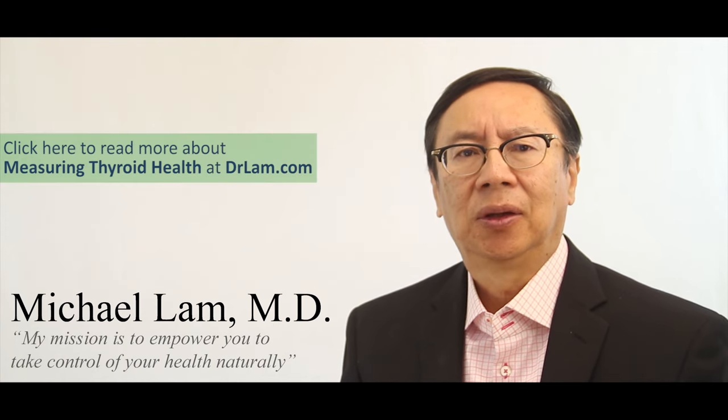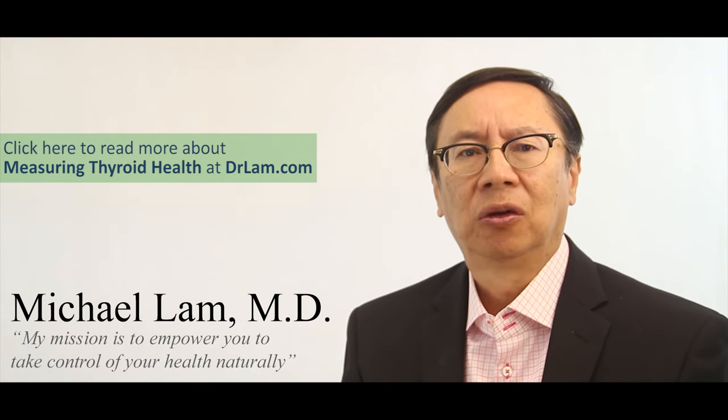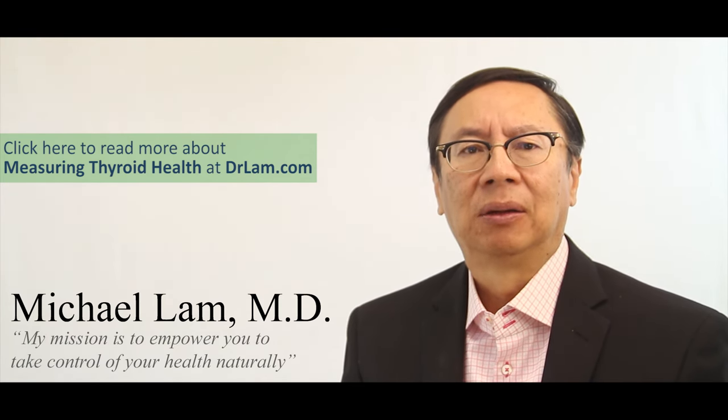The simple answer is that you look at your symptoms. Thyroid health really represents metabolic health. The thyroid is responsible for controlling your body's metabolism — how fast your body runs at the basal metabolic rate is accountable by thyroid hormones.